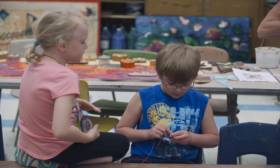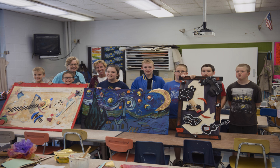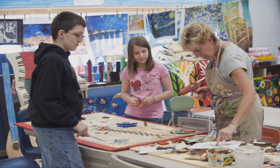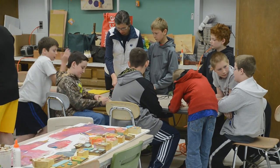The artist in residency program is a collaboration between our art teacher Mrs. Huar and Mr. Wacker and Arts Path here at IUP, to bring in professional artists to the elementary school to work with our elementary students — to teach them, to guide them, to create collaborative works of art. We have had the opportunity to have different artists come to our school and work with K through 6th, and they bring such a wonderful passion to the program and it just enhances what I do and what our school district does.